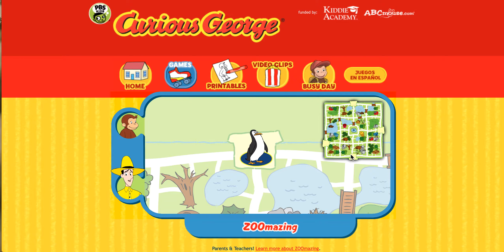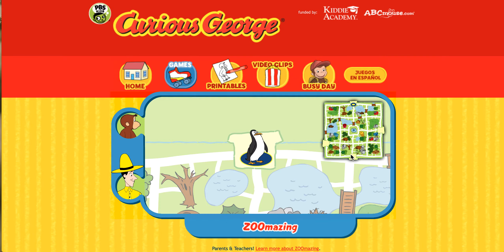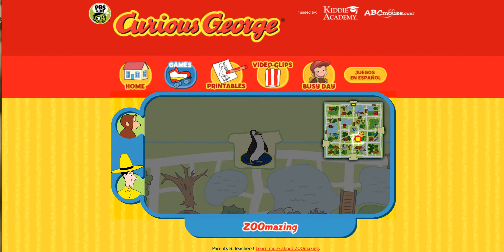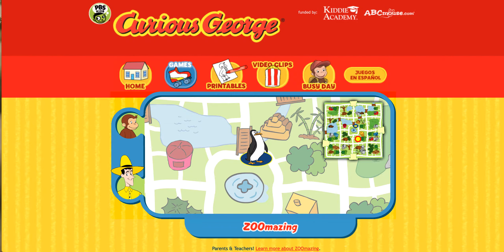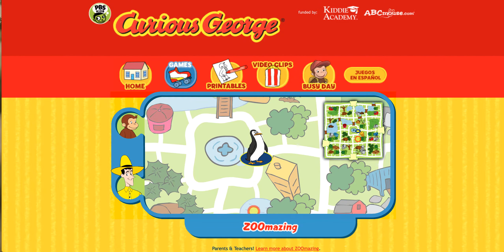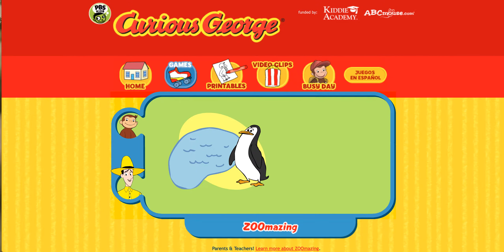Can you help this animal find his home? Here's where he is now. Here's his home. You found his home. The penguin swims in water and catches fish. Thanks for helping. Click the green button to help another animal.